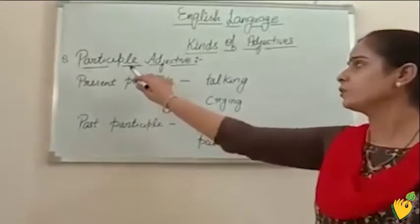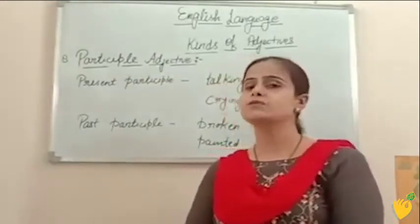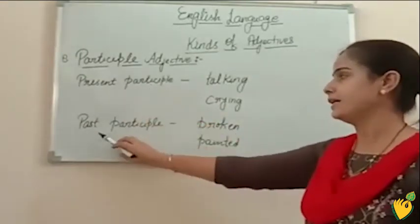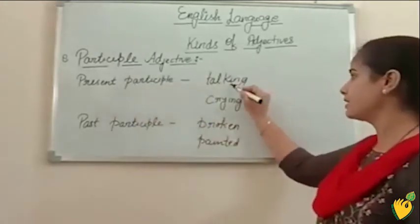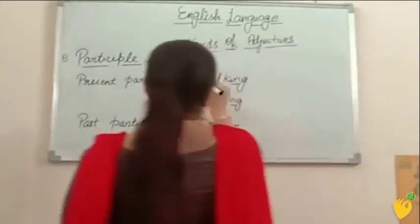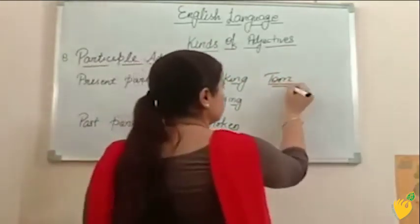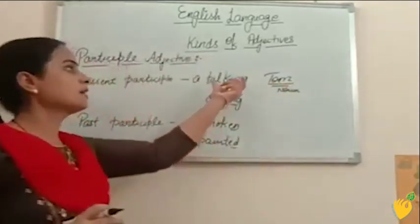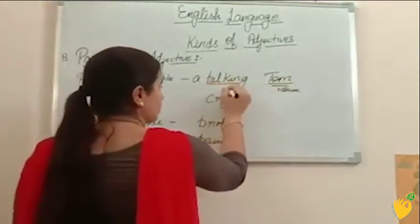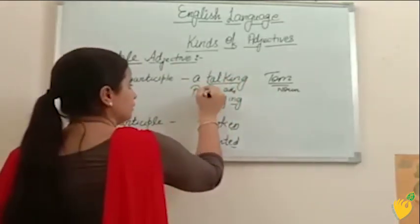The eighth one is participle adjectives. Participles are exactly verbs but we use them as adjectives. We have two participles: present participle and past participle. Present participle ends with -ing and past participles end with -en or -ed. For example: talking Tom — Tom is a noun and talking is giving more information about this noun word, so talking is a participle adjective.